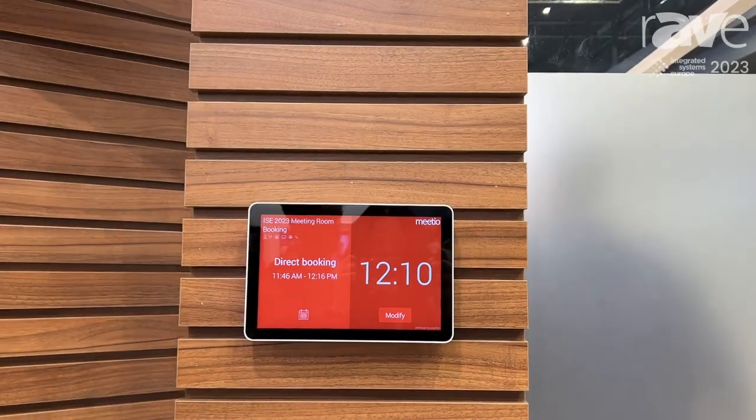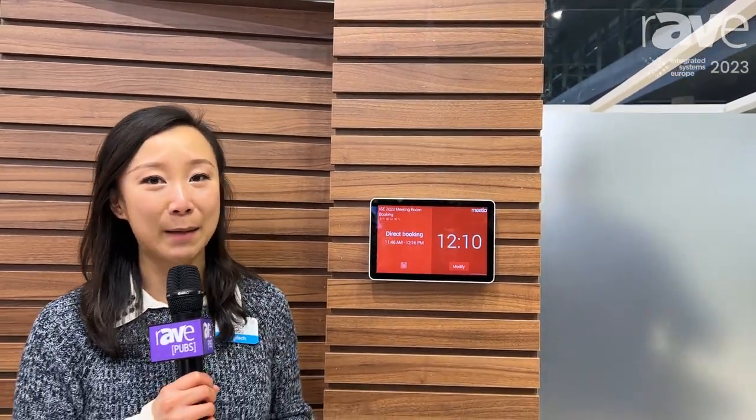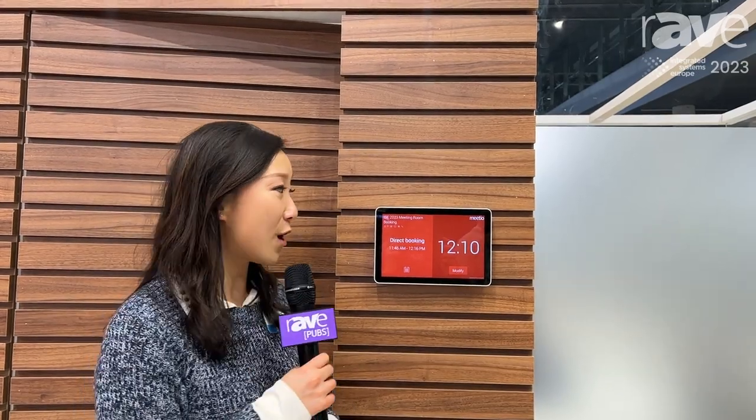Now really excitingly with AppSpace, just as of last month, we've enabled Tap Scheduler to work as a digital signage for your spaces, so you can use this display to display company information, lunch menus, directories, or other information through AppSpace. Not only can you see meeting information and availability from afar if you need to book an ad hoc meeting, but also communicate with your employees or visitors about room information.